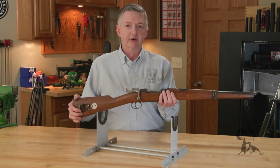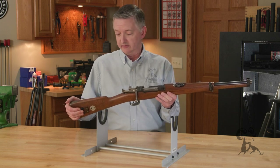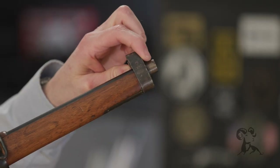Swedes always took care of their guns and never used corrosive primers, so that helps on the bore of these guns and their overall condition. Swedish Mausers were probably the best Mausers ever produced — they used quality steel, the craftsmanship was excellent, they maintained them great, and they stayed in really good condition.